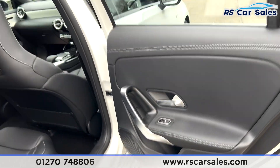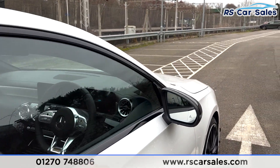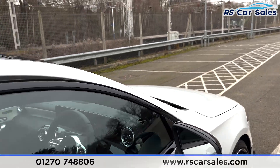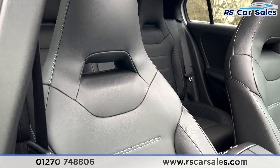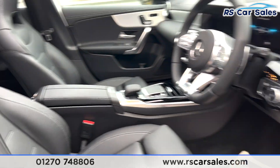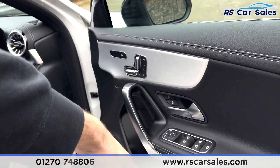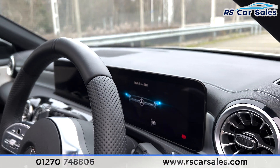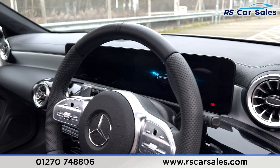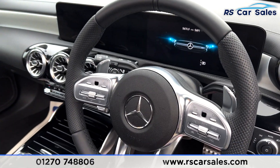There's also a premium integrated BOSE sound system, blind spot assist on the mirrors, and full leather seats in the front. Both front seats are fully heated, electric, and memory. Electric windows are fitted throughout.